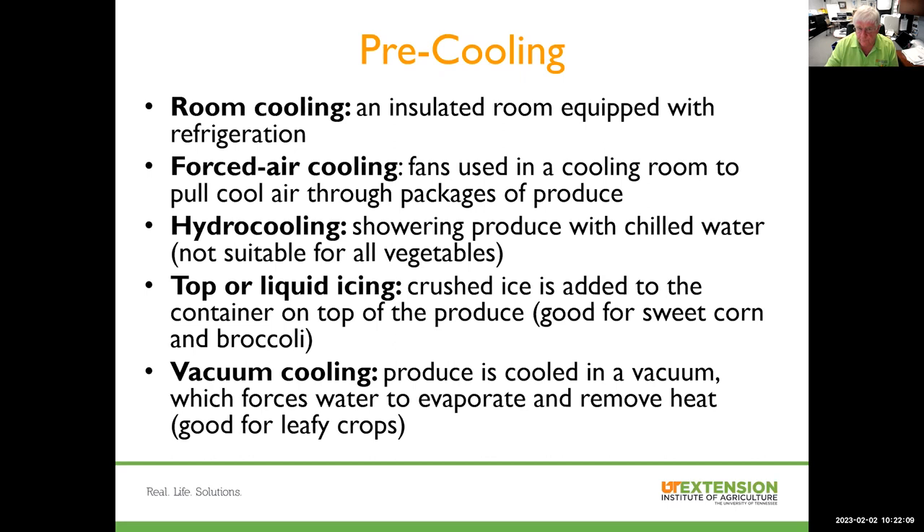Several different things are used in pre-cooling crops depending on the type of crop. Room cooling uses an insulated room equipped with refrigeration and good air movement. Forced air cooling uses fans to pull cool air through packages of produce. Hydro-cooling showers the produce with chilled water — effective but not suitable for all vegetable crops. Top or liquid icing puts crushed ice on top of the produce and is used a lot for sweet corn or broccoli. Vacuum cooling places produce in a vacuum that forces water to evaporate, removing heat — used a lot for leafy crops.